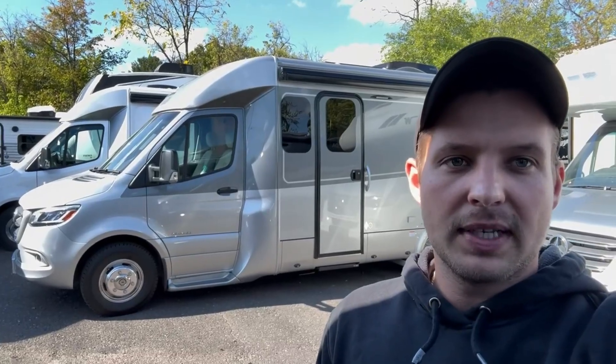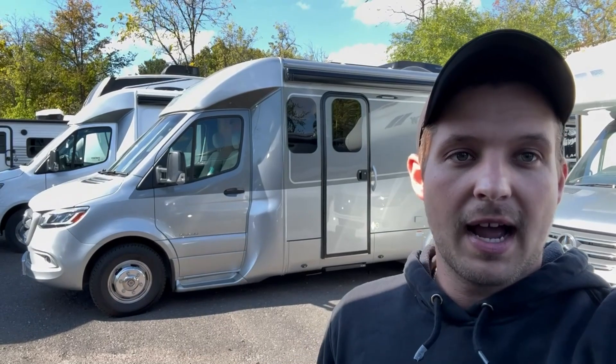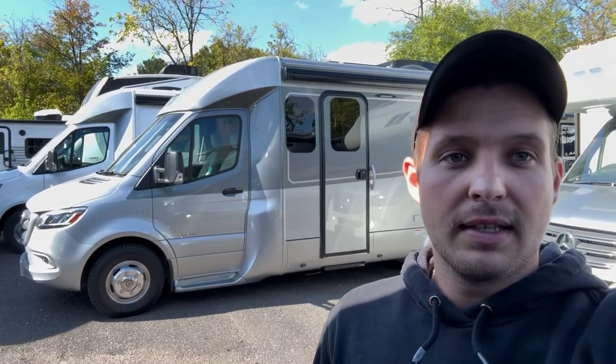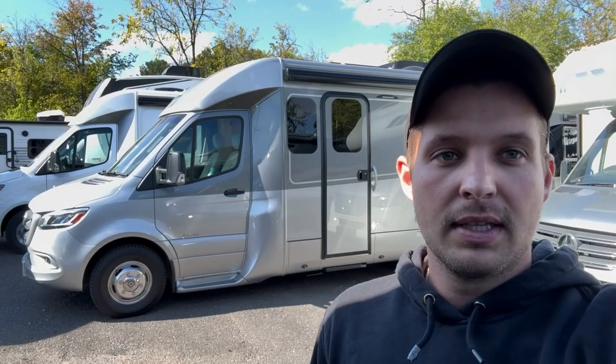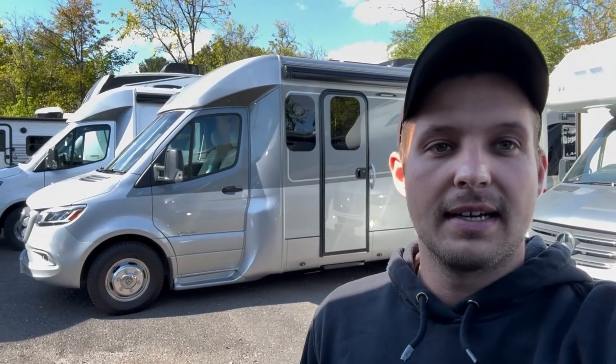Hey there everybody, how's it going? This is Bronson from Fretz RV here in Southerton, Pennsylvania. Got one of my favorite products here behind me. This is the 2025 Leisure Travel Unity RL. They've done some great upgrades for 2025. Gonna take you around the outside, the inside, and see if this might be the coach for you. Let's get going.